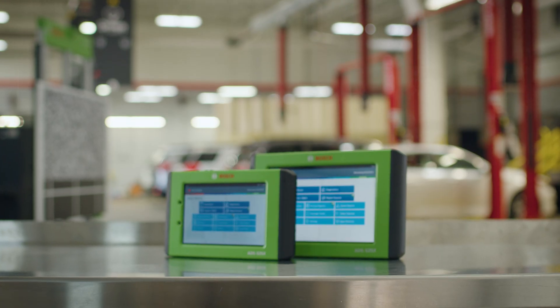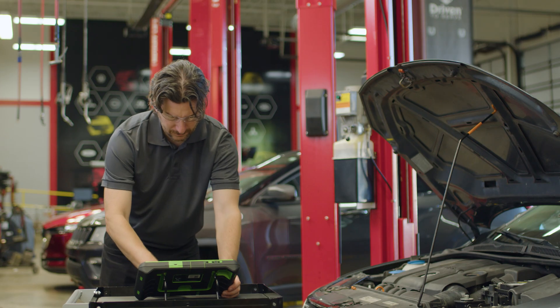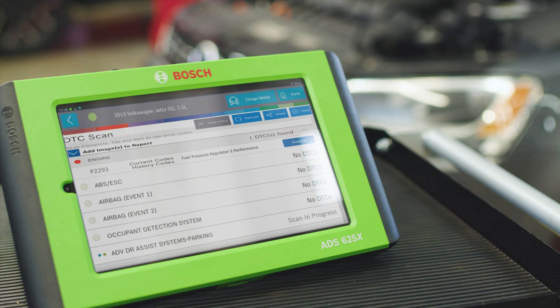We do a quick scan with the ADS525X or ADS625X diagnostic scan tool to see what trouble codes are thrown. The scan pulls a code: P2293.